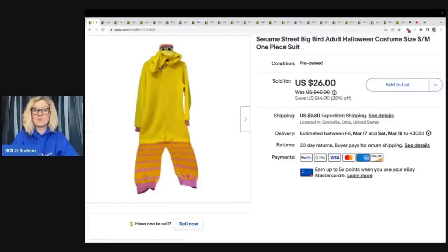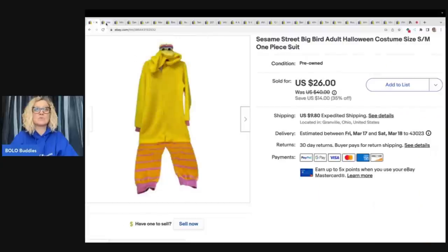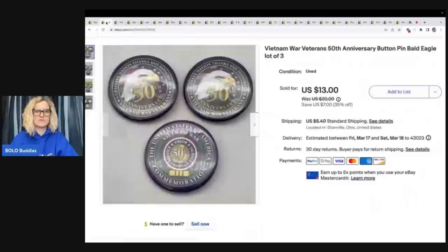If you guys have not seen any of my Goodwill bins videos where I'm actually taking you with me to the Goodwill bins, check those out — super fun. I keep them educational and pop up screenshots of everything I listed. Big Bird sold really fast, really fast. It was crazy.